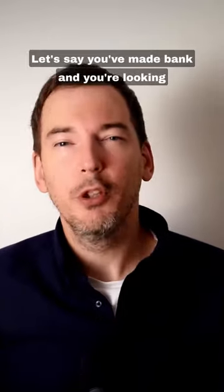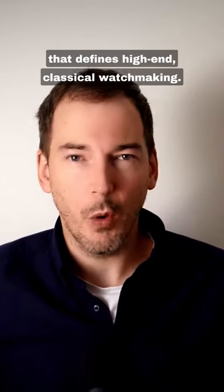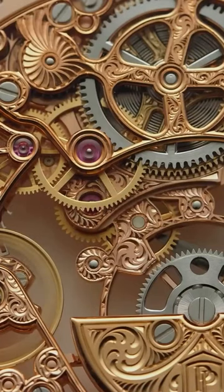Let's say you've made bank and you're looking to park some of it in a watch that defines high-end classical watchmaking. The Patek Philippe 5180 is absolutely a watch to consider. Why?